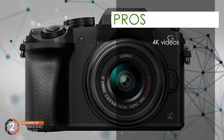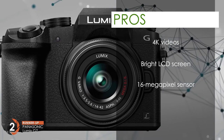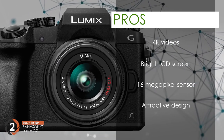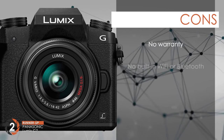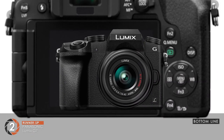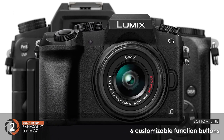Its pros are: allows you to record videos in 4K quality, bright LCD screen with remarkable resolution, a 16 megapixel sensor to provide sharp images, attractive design with an appealing appearance, and impressive shutter speed to capture moving objects. However, it lacks any warranty and has no built-in Wi-Fi or Bluetooth connectivity. Bottom line: it has a high-resolution viewfinder, captures very sharp photos, and has six customizable function buttons.